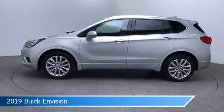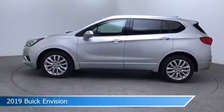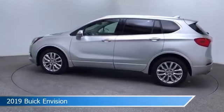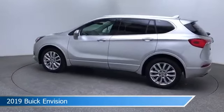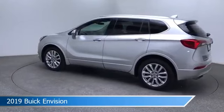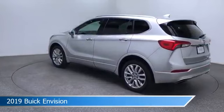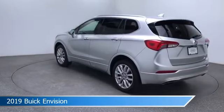Take a look at this 2019 Buick Envision, equipped with an automatic transmission in Galaxy Silver Metallic. This car comes with some great features including adaptive cruise control, cooled passenger seat, all-wheel drive, Android Auto, and more. Come in and check it out today.